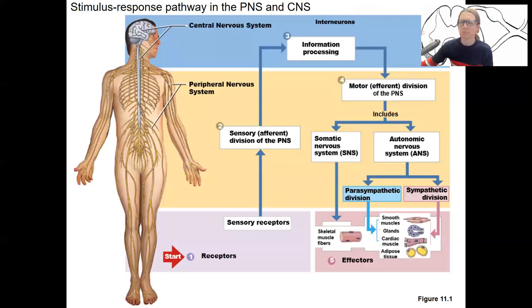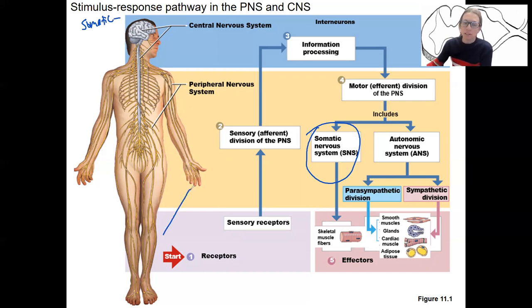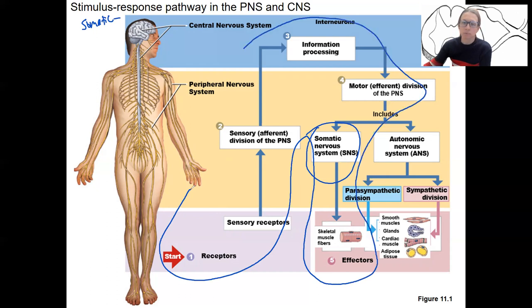One more thing I want to do in this first video is remind you of where we are and how this fits with the diagram I've shown before — the stimulus-response pathway. That's what we're doing this week: the somatic nervous system. Autonomic is next week. This is the stimulus-response pathway.